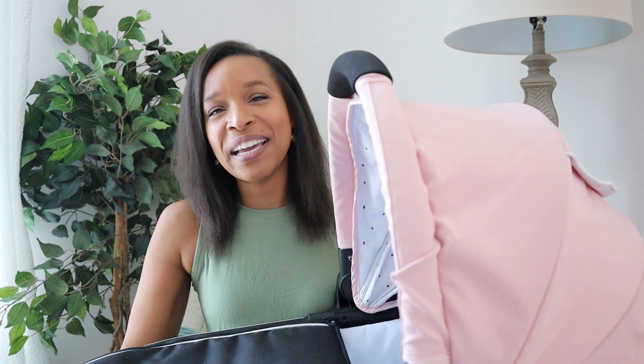Another thing that some would see as a con would be the size and weight of the carriage. I am only five feet tall, but you can see compared to me how big this thing is. If you're using it as a single stroller this might not seem like a big deal, but if you're using it as a double stroller, this is additional weight — it weighs a little more than eight and a half pounds. Also, for those comparing brands, the Mockingbird carriage is not safe for overnight sleep or unsupervised sleep in any way.